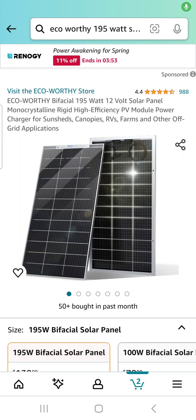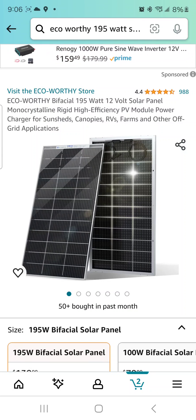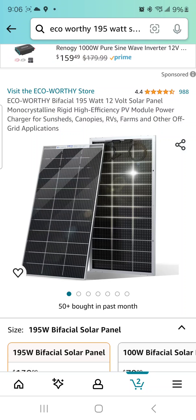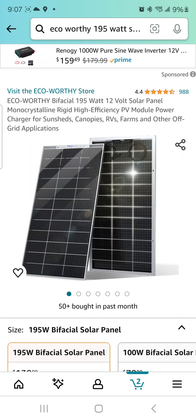We got a couple solar panels — big shout out to Christopher Hoffman for sending us this via Instagram. Make sure you guys, if you run into any of these deals, send them on over via Instagram or the Facebook group, whatever, at the toolhead one four seven.